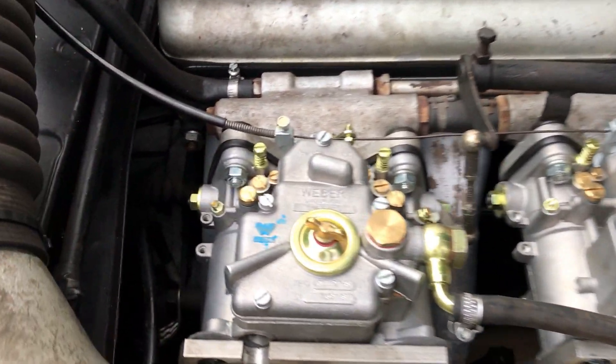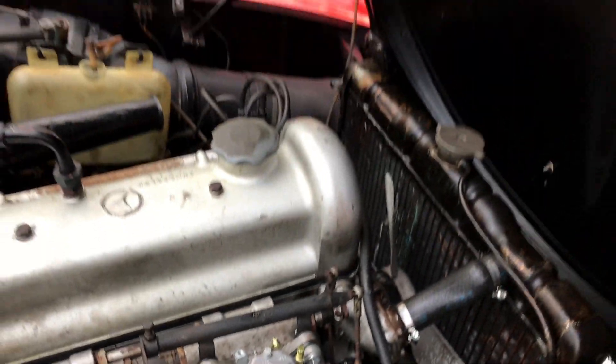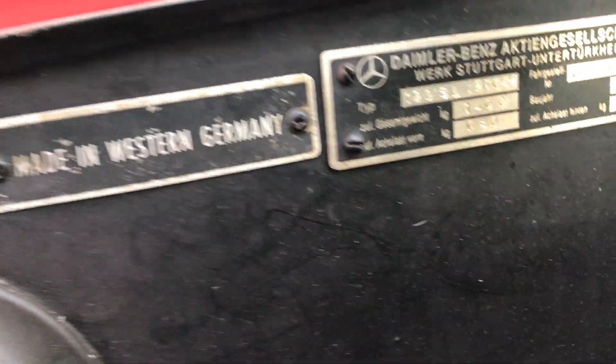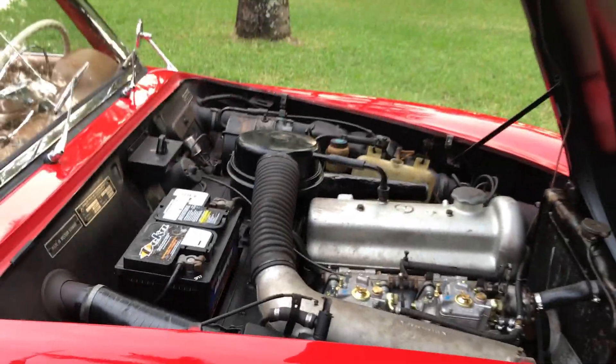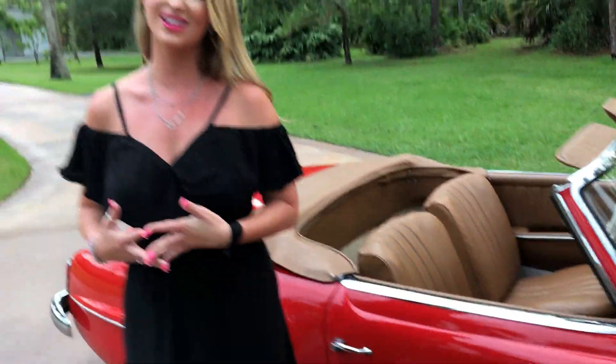Those two carburetors have been replaced. I know the purists of the 190 SL are going to have a problem with that, but it does make the car run really nice and smooth. You can run this car on the interstate at 70 to 80 miles per hour and it's wonderful.